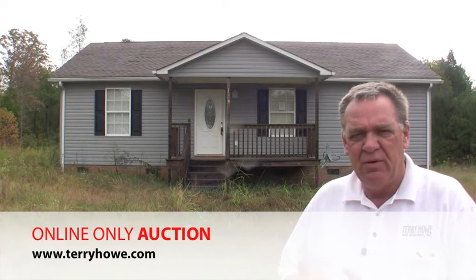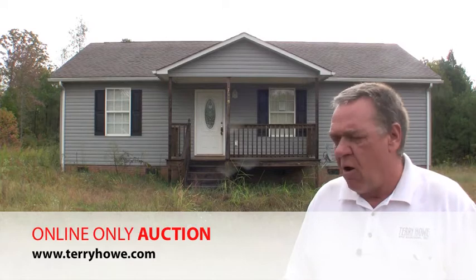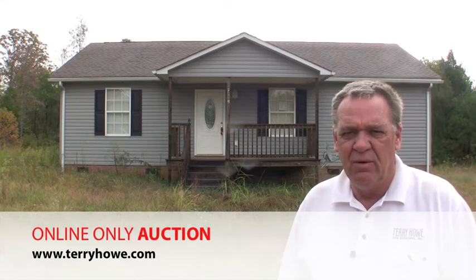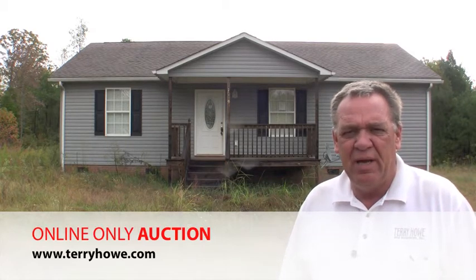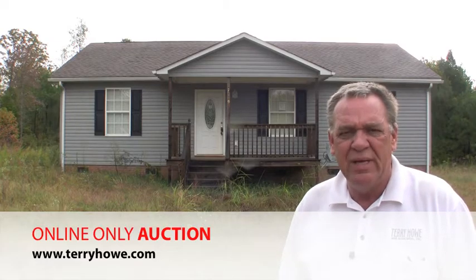It's three-bedroom, two-bath, and as you're going to see in just a minute, except for the lawn mowing and maybe just a little cleaning, you can move into this house. We're real proud to be selling it, and I hope you're the winning bidder. So let's just take a look around real quick, and then we'll go inside.